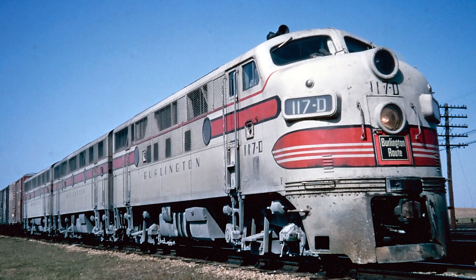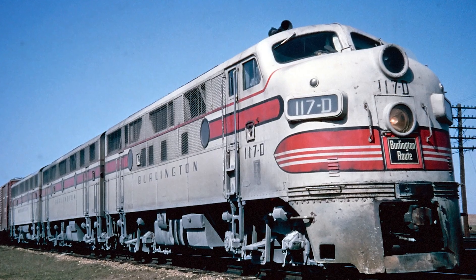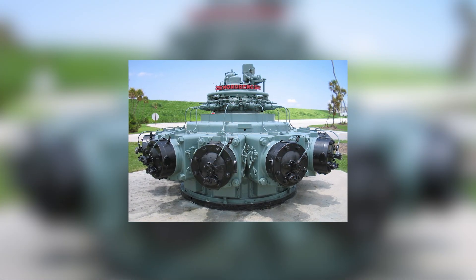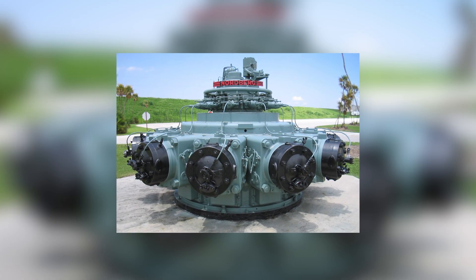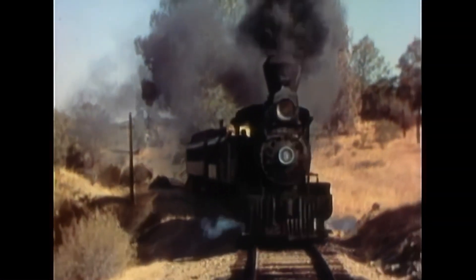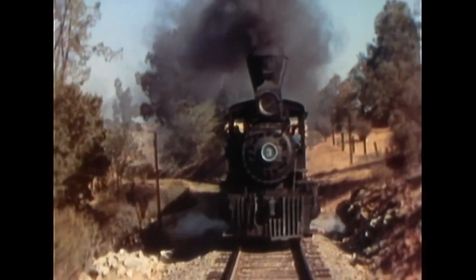The 567 wasn't supposed to exist. By the logic of 1930s engineering, it shouldn't have worked at all. Two-stroke diesels, most experts said, were too crude for railroads. Too dirty. Too inefficient. Too fragile to survive the brutal duty cycles of long-haul service. Yet somehow, this odd, howling, gear-driven monster didn't just survive. It conquered.